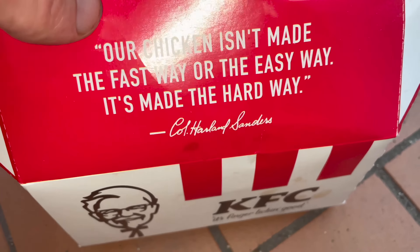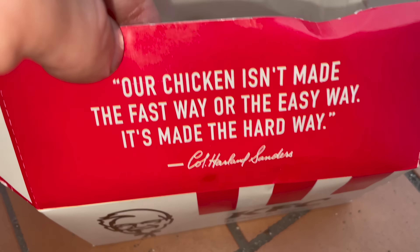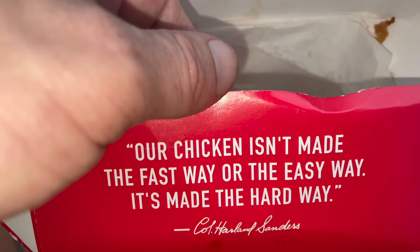KFC Jamaica — 'Our chicken isn't made the fast way or easy way, it's made the hard way.' I hear ya. Different things, man. Good meal and good price as well.